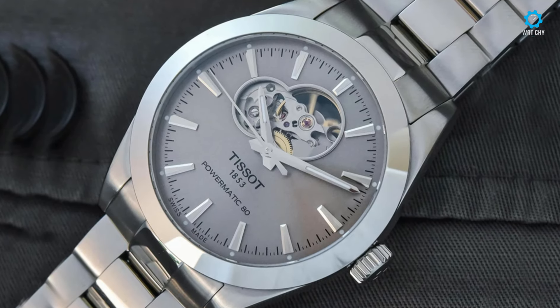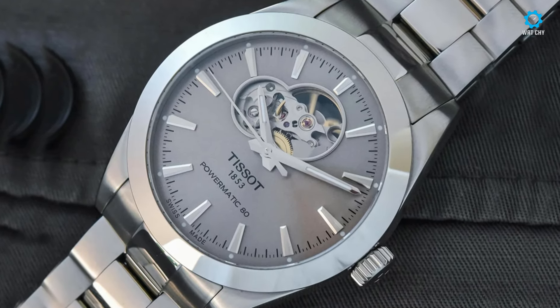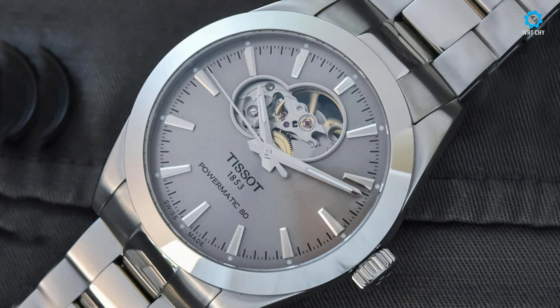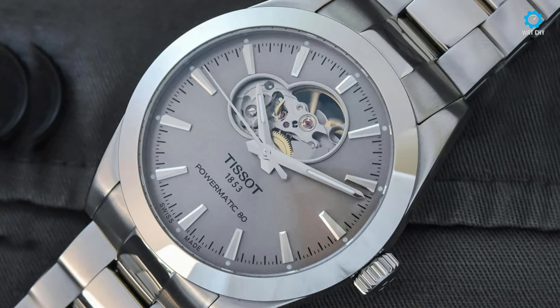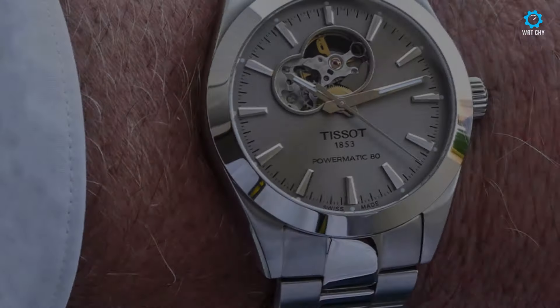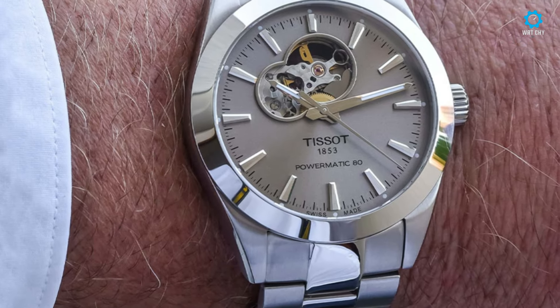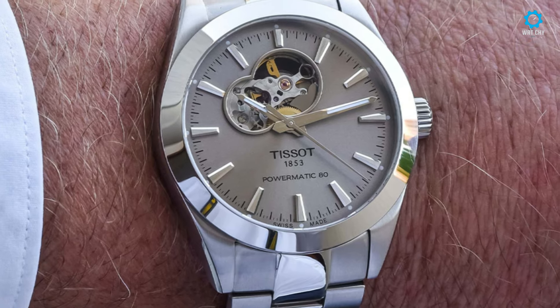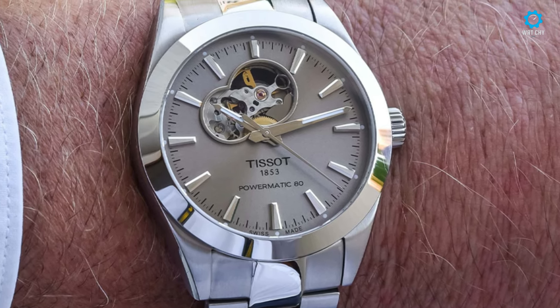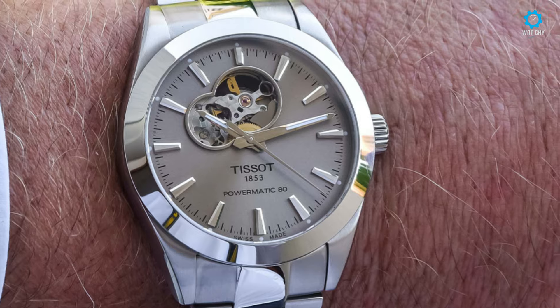At its heart lies the ETA Powermatic movement, renowned for its robustness and extended power reserve of 80 hours. In summary, the Tissot Gentleman Powermatic 80 Open Heart represents a harmonious blend of tradition and innovation, appealing to discerning enthusiasts seeking a timepiece that transcends time and trends.